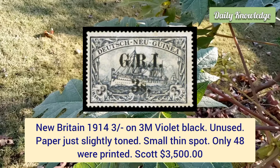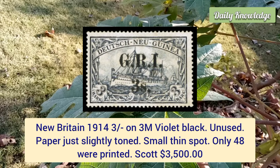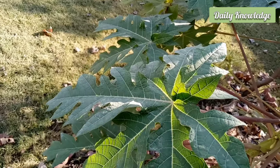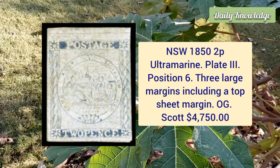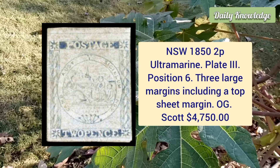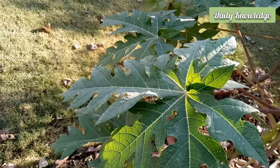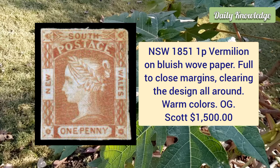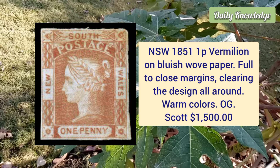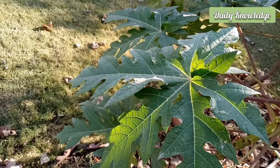New Britain, 1914, three shilling on three mark violet black, unused example, paper just slightly toned and small thin spot. New South Wales, 1850, two penny ultramarine, plate three, position six, three large margins including a top sheet margin with original gum. New South Wales, 1851, one penny vermilion on blueish laid paper, full to close margins clearing the design all around and warm colors.